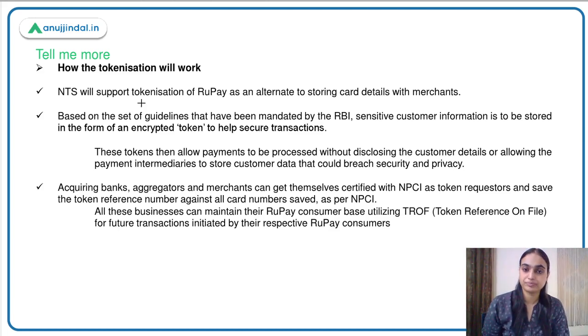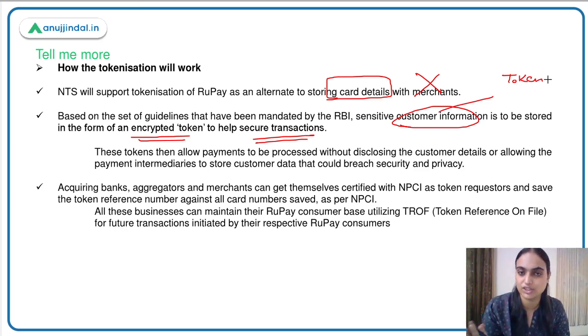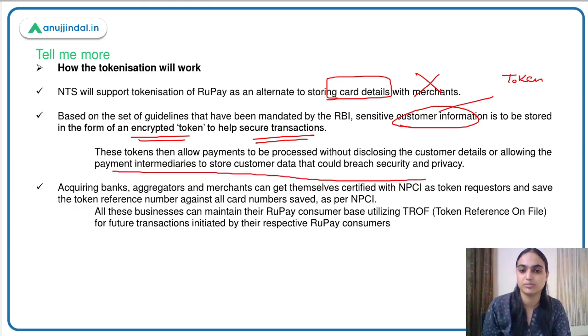The card data will not be stored with merchants. Based on a set of guidelines, sensitive customer information will be stored in an encrypted token to help secure transactions. The customer's card number and CVV will be coded — we call this a token. These tokens allow payments to be processed without disclosing customer details or allowing payment intermediaries to store customer data. The acquiring banks, aggregators, and merchants can get themselves certified with NPCI as token requesters and save the token reference number against card numbers.